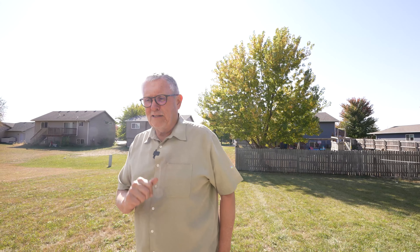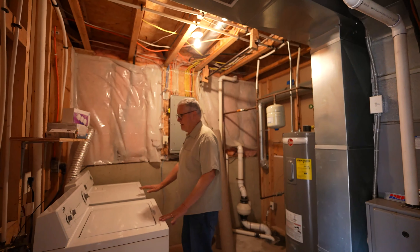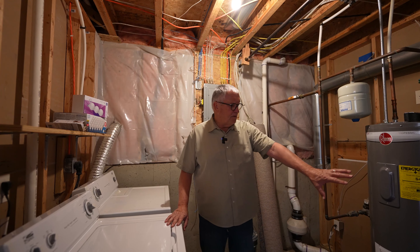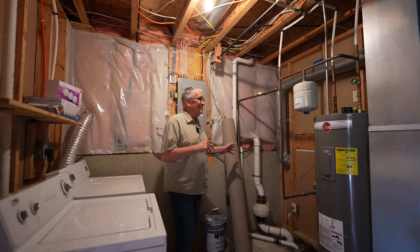One more area to see — let's go back inside and take a look at the utility room, which is also where the laundry is. In here we've got a washer and dryer, and in addition to that, your furnace, hot water heater, sump pit, and radon system. It's got the radon already set up, and it's a clean, nice, comfortable room to do your laundry.